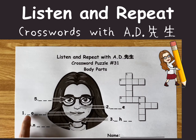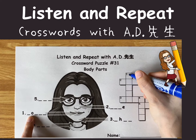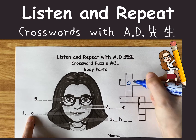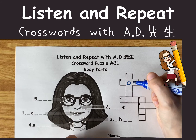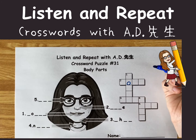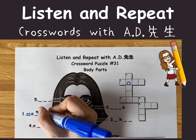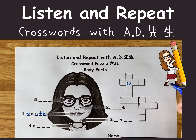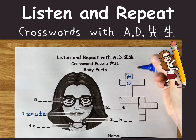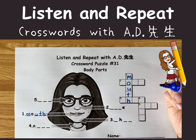Let's find number one. We already have an O here. Number one — O. What's pointing to this part? It's my mouth. Mouth is spelled M-O-U-T-H. Mouth.